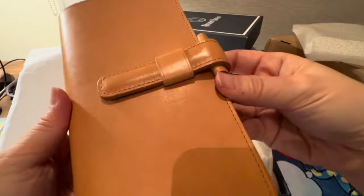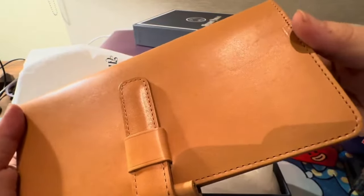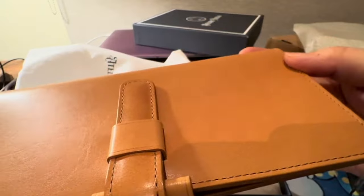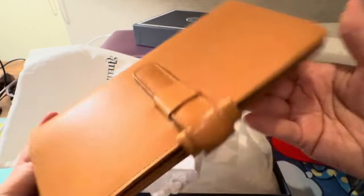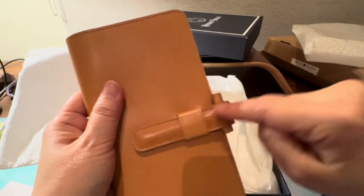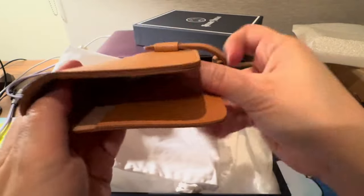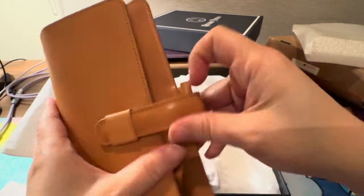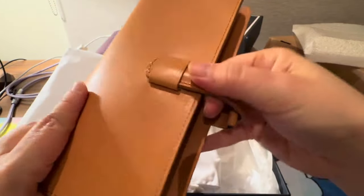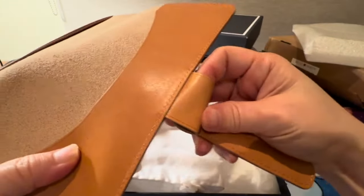This does not disappoint! Unfortunately I can't show you under natural light because it's really raining and cloudy, so this is the best I can do. That is beautiful — I'm very excited. I'm not normally a fan of this type of closure, but what I found with my first piece from Charles is that it gives you the flexibility of how thick you want your notes to be. Also, the pen loop is one of the bigger ones I've seen.